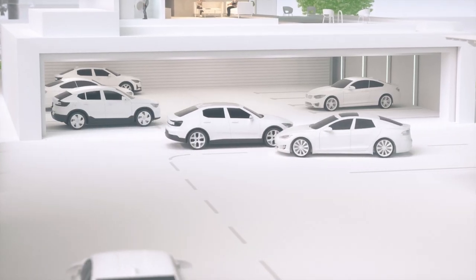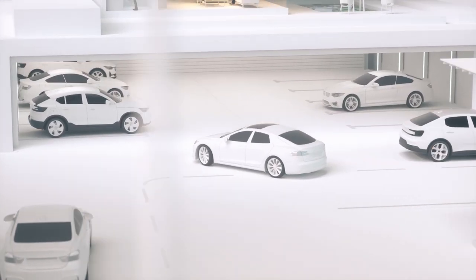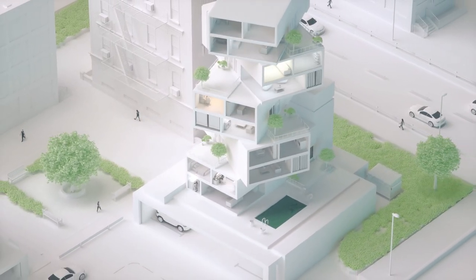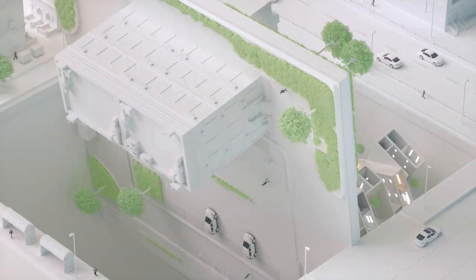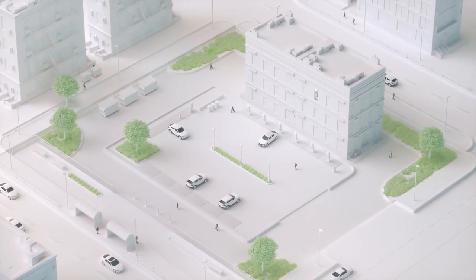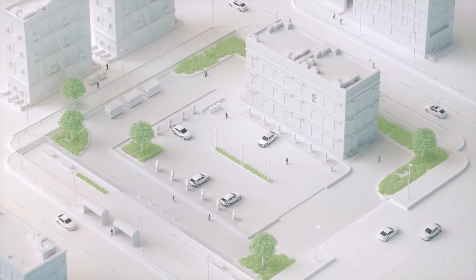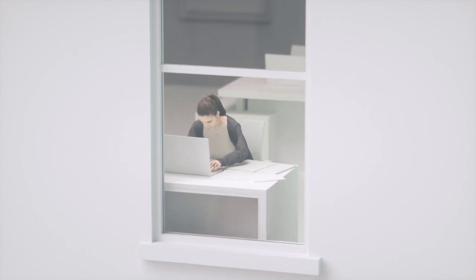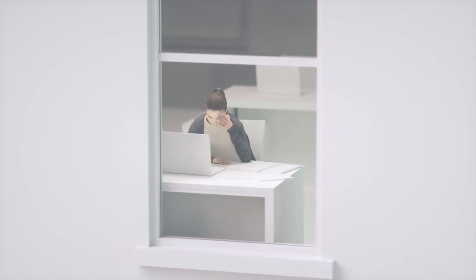We solve three distinct yet complex challenges. First, your building needs charging stations, but you face power supply limitations. Second, it's costly, and you can't commit to setting up 10, 30 or 50 charging stations all at once. Third, the administrative tasks are too time-consuming and complicated.